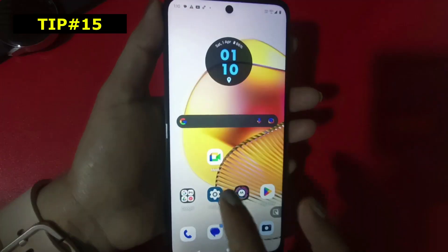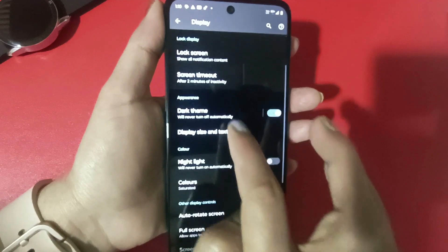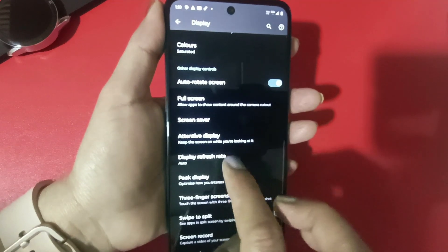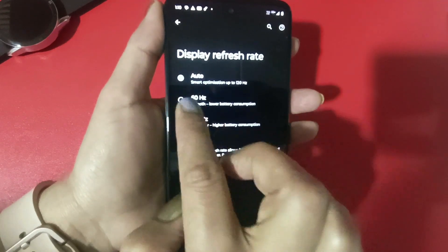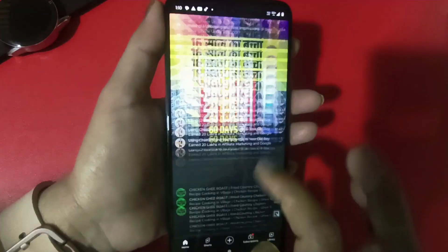This phone has a 120Hz refresh rate, but by default it is set to Auto. If you need a faster refresh rate, go to Settings, then Display, and you will find Display Refresh Rate. You can set it from Auto to 120Hz and see how fast and smooth the scrolling is. But note that the battery will drain more.